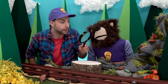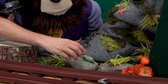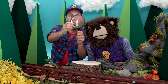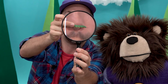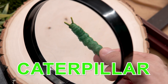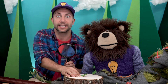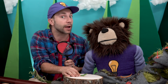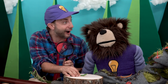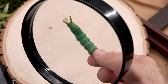Meita! There is a caterpillar right in front of you. Do you see that? Oh, there he is! Take a look. Did you know, Meita, that the main job of a caterpillar is to eat? That's right! A caterpillar has to eat a lot of food so that it has enough energy to turn into a butterfly. That's right, Meita — a caterpillar transforms into a butterfly.